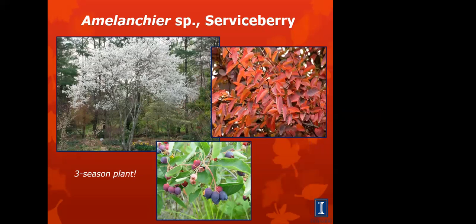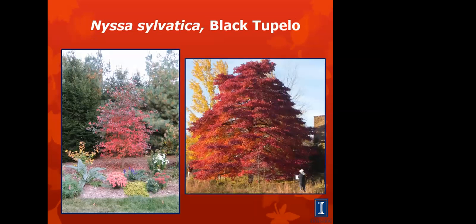Serviceberry is considered a three-season plant — white flowers in the spring, followed by purple berries in the summer, and fall colors in the upper right. This can be a specimen to draw your attention. Most are available as a clump with multiple trunks, and sizes range from about 15 to 30 feet. Black tupelo is a native tree that forms a pyramid shape. It has glossy green leaves in the summer and just beautiful fall color, as you can see.